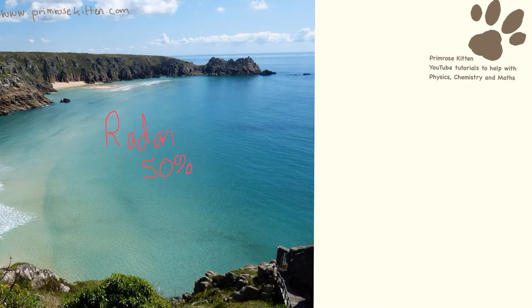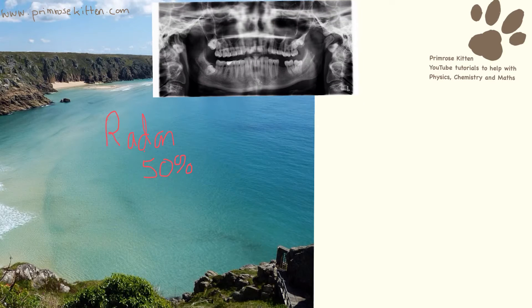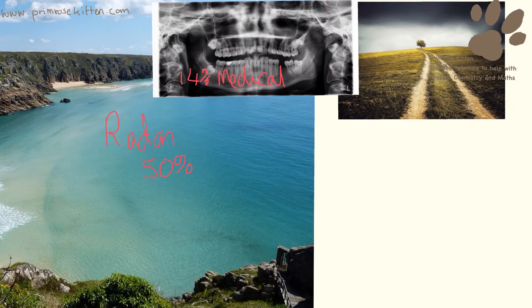This picture here shows a beautiful scene from down in Cornwall, down in Devon, because that area has a lot of radon gas going on. Then we have medical — about 14% comes from medical x-rays, from different medical treatments such as x-rays or CT scans.